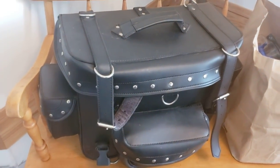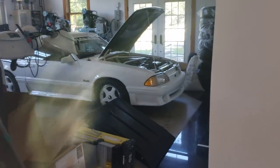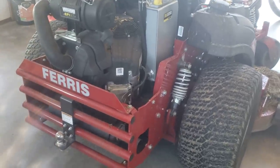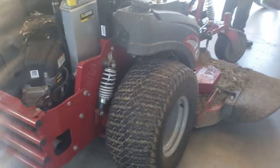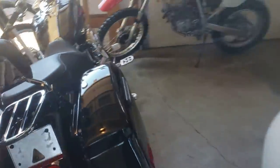I also have a Mustang GT Saleen convertible that I've had since 1990 — bought that used too. So none of these bikes in here cost as much as my lawnmower. This is a brand-new 2020 Ferris 37-horsepower big block 72-inch mower with four-wheel suspension. We mow 25 acres here at the compound. This mower cost me about $12,500. None of these bikes cost me more than that.